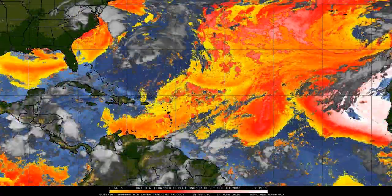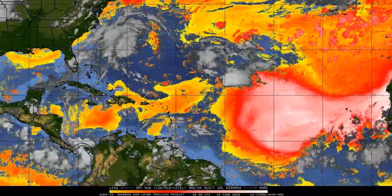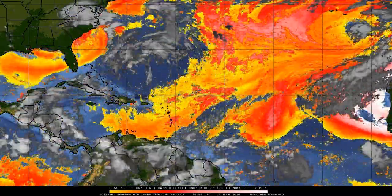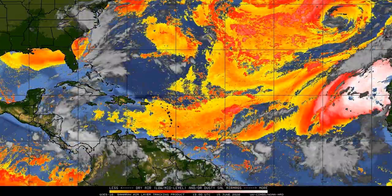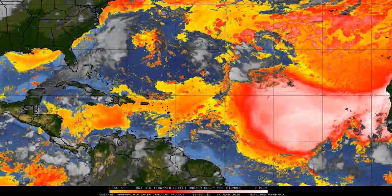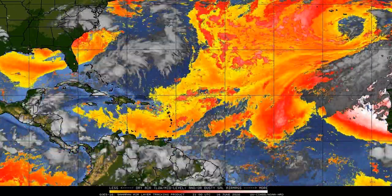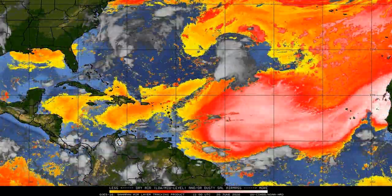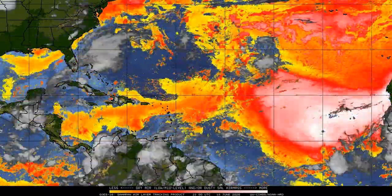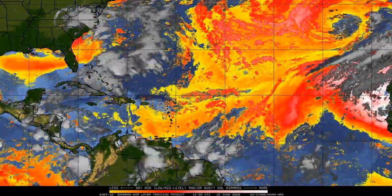Welcome back to another tropical weather forecast here by Asian Weather Forecast. We don't have any invests or anything as of now, and I'm going to explain why. We are seeing a huge SAL flow from the western coast of Africa all the way across the Atlantic. We're possibly going to see Saharan air layer dust moving into the United States, which is going to halt the hurricane season for more than a week, and we are going to be seeing very little activity. This Saharan air layer dust is extremely strong, and it's going to be going all the way up into the Gulf of Mexico.